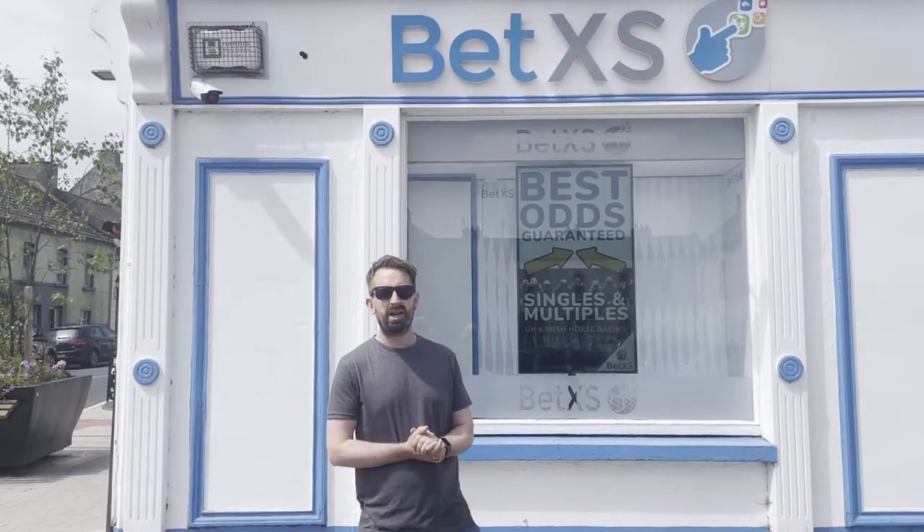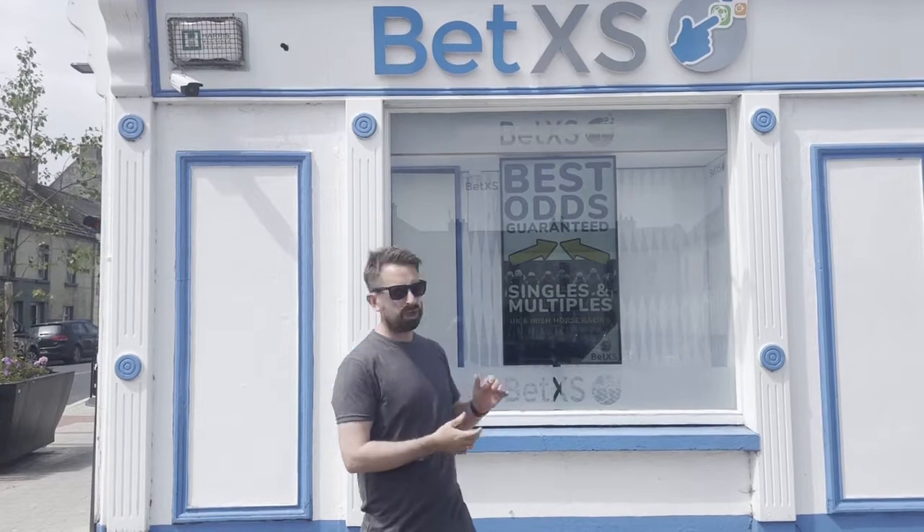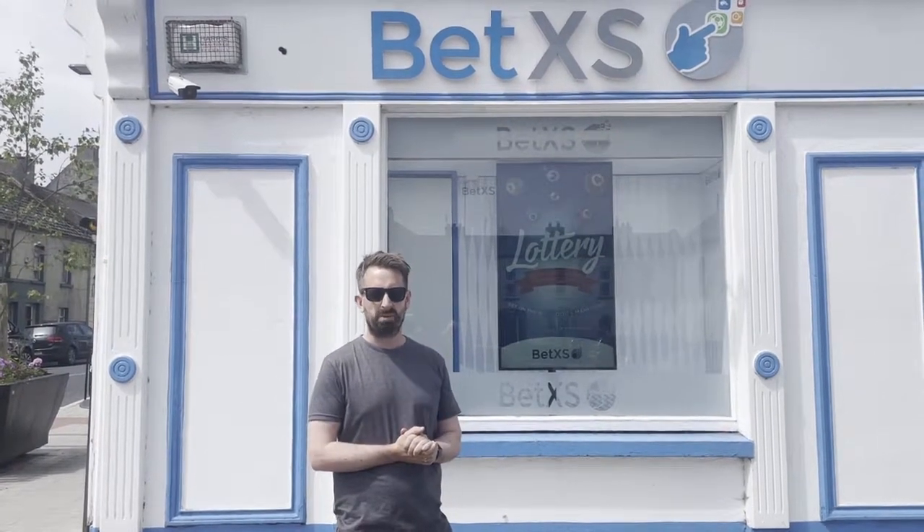Hi, my name is Colm Finlay. I am the CEO of Orcadia Systems. Welcome to our fully automated retail betting shop.